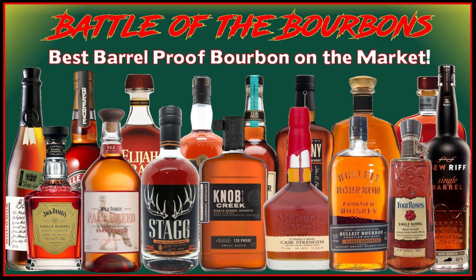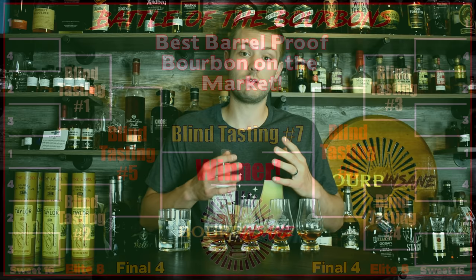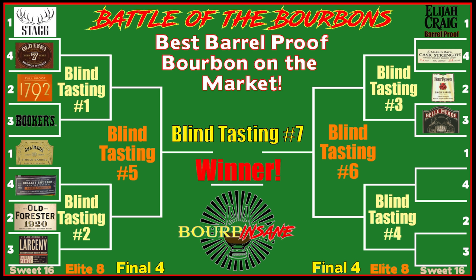We're trying to figure out the best barrel proof bourbon on the market. There have been three episodes before this where we tried four whiskeys blind, head-to-head against each other. So if you haven't seen that yet, go check them out right now. What we're doing is picking two winners from each round and advancing them to the next round. So immediately following this tasting, we're going to be moving on to the Elite Eight. We'll pick two from each of those rounds, we'll have our final four, and we'll determine the best barrel proof on the market.